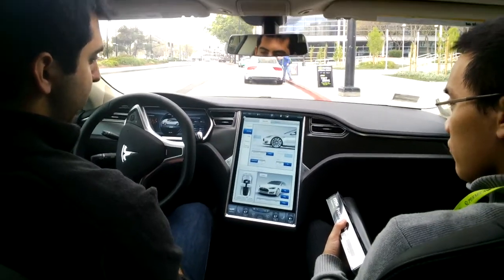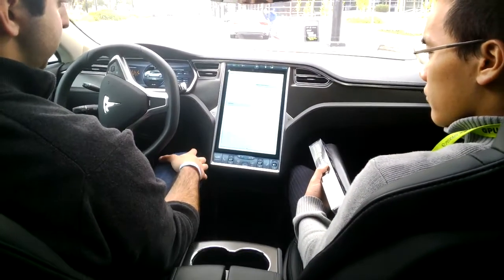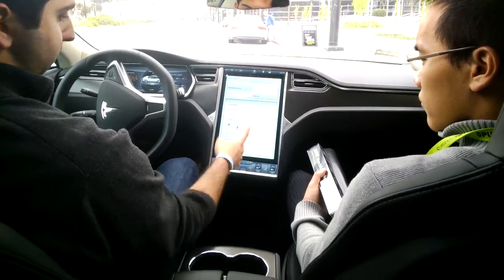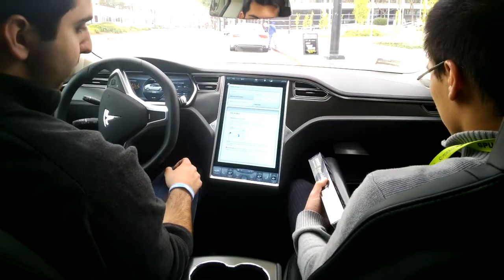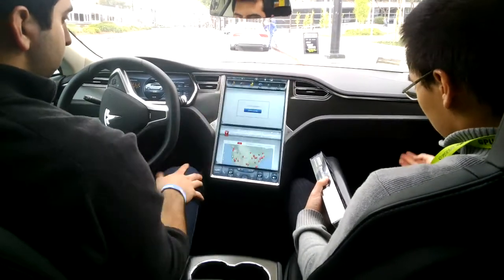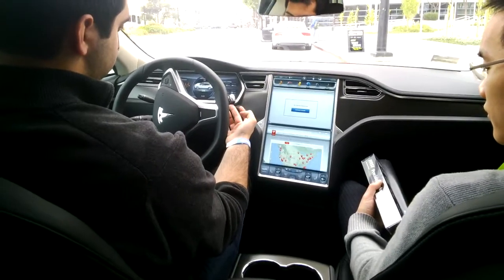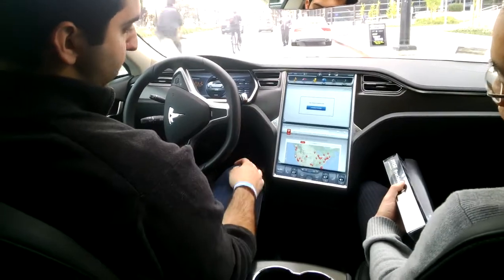We also have the air suspension setting — that's an option — so you can raise and lower the suspension as needed. Under settings, you can pull up the entire owner's manual of the car, so if you ever have questions about, say, opening and closing the glove box, it'll tell you exactly how to do it and where the button is. That's pretty much the entire screen. This is the shifter knob: flicking up goes to reverse, flicking down goes to drive, and pushing this little button puts it into park.